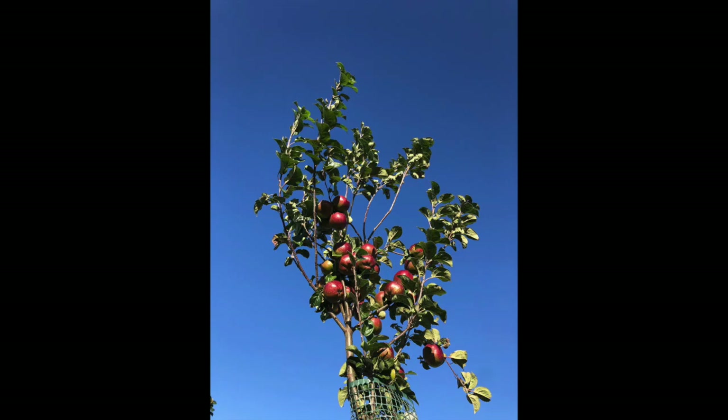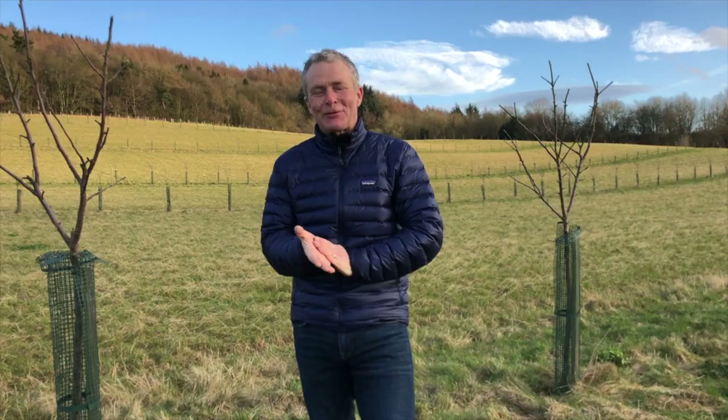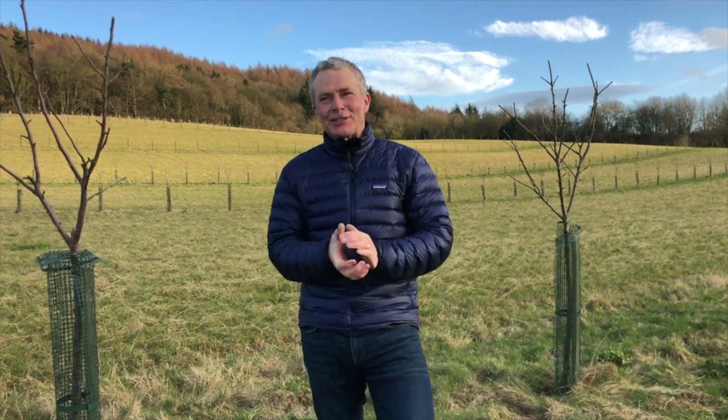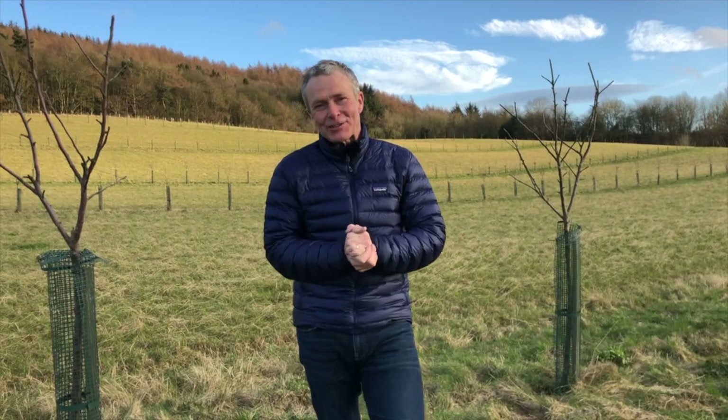I'm very pleased to say that last harvest we got 200 kilograms of cider apples, which we mixed together with another 1,300 kilograms of apples picked from some local orchards, took it to our local fruit winery, and we have made 1,000 litres of cider.